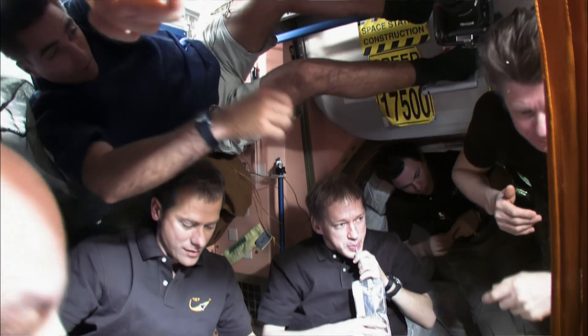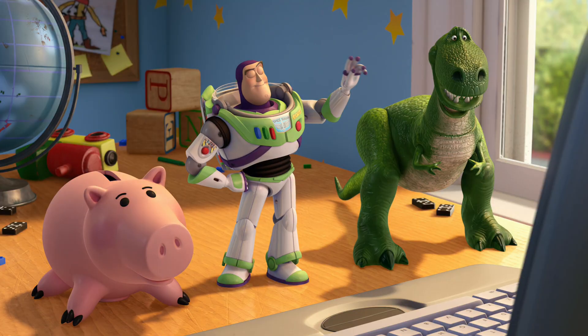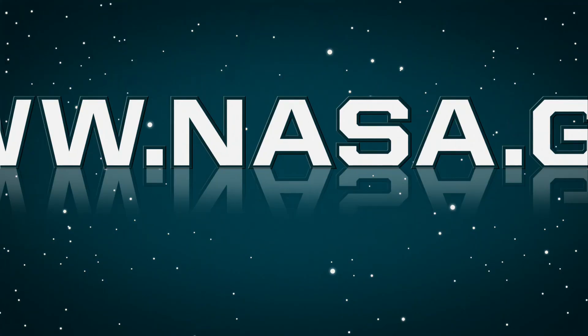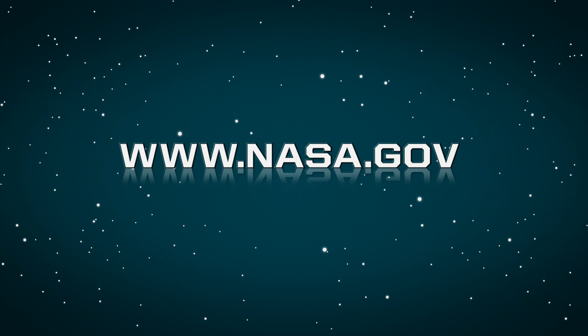That's one crowded toy box! Some of my fellow crew members like to say life in space has the feel of a campout. Oh, I love campouts! Except the sleeping bags are strapped to the walls, and you can't make delicious hot s'mores. If you want to know more, you can visit this NASA website.